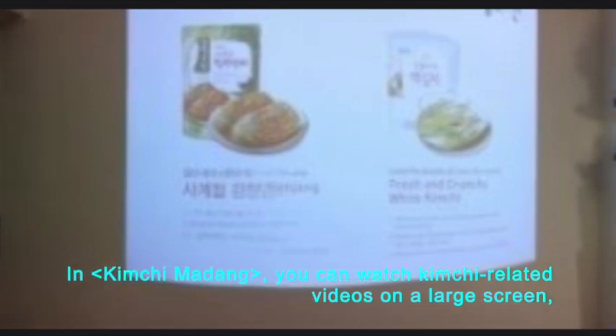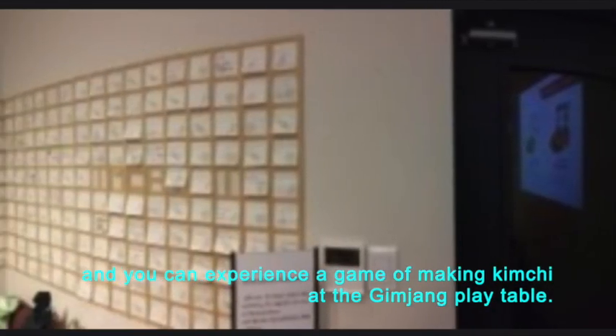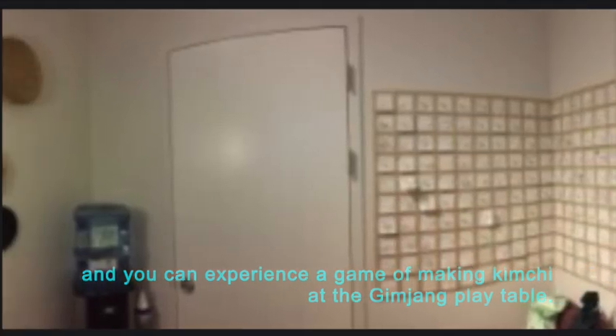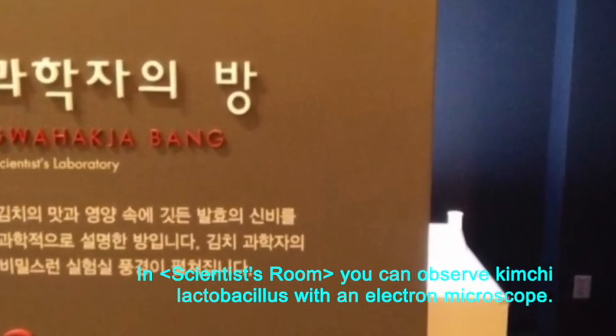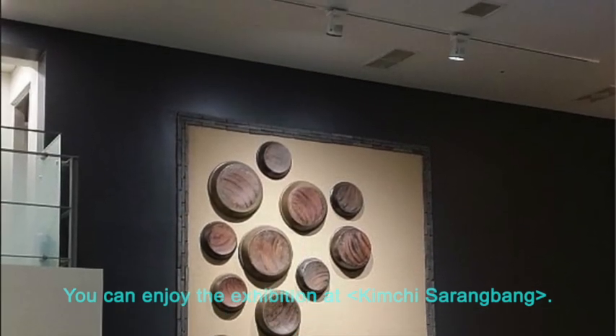In kimchi madang, you can watch kimchi-related videos on a large screen and you can experience a game of making kimchi at the gimjang play table. In the scientist room, you can observe kimchi lactobacillus with an electron microscope.